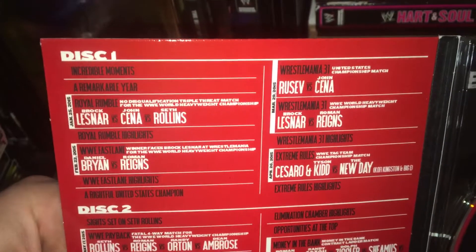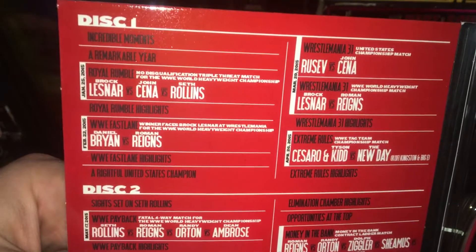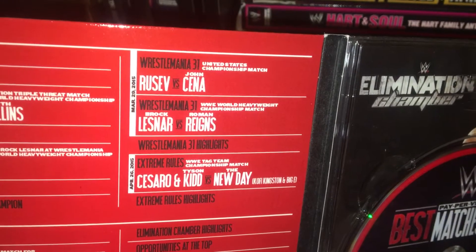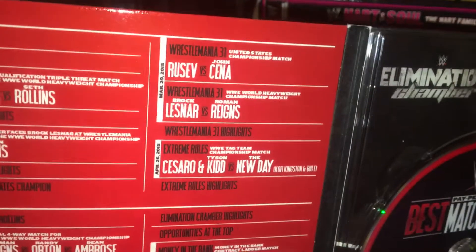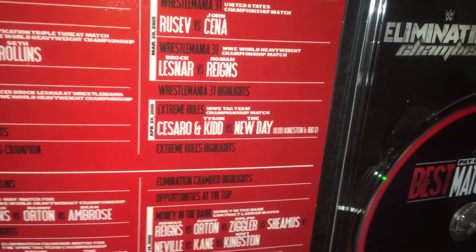Match listing-wise: we have the Royal Rumble triple threat match with Brock Lesnar, John Cena, and Seth Rollins. You have the Fast Lane match with Daniel Bryan and Roman Reigns. You have WrestleMania 31 — Rusev versus John Cena for the US title, and then Brock Lesnar versus Roman Reigns for the WWE World Heavyweight title. It does have pay-per-view highlights for each pay-per-view. Then we have Extreme Rules — Cesaro and Tyson Kidd versus The New Day for the tag team titles.